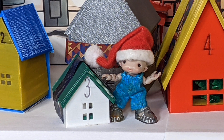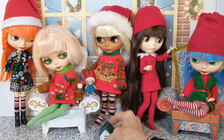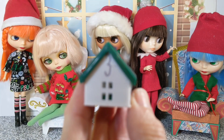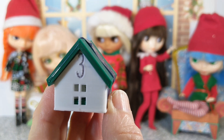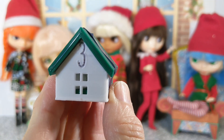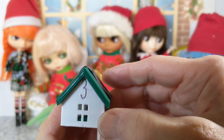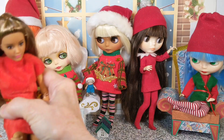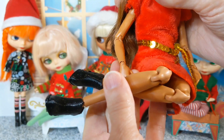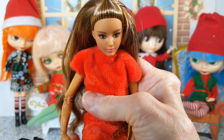That's it — house number three! In case you haven't seen videos one and two, my friend Karen 3D printed tiny Advent Calendar houses and filled them with things that she's made.